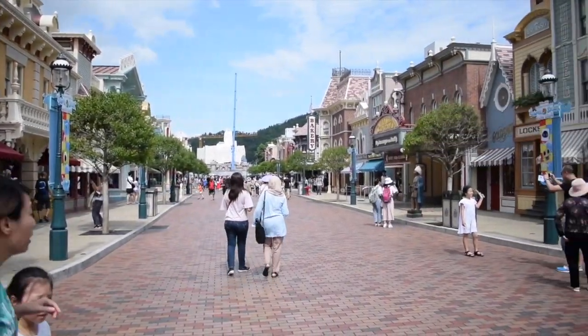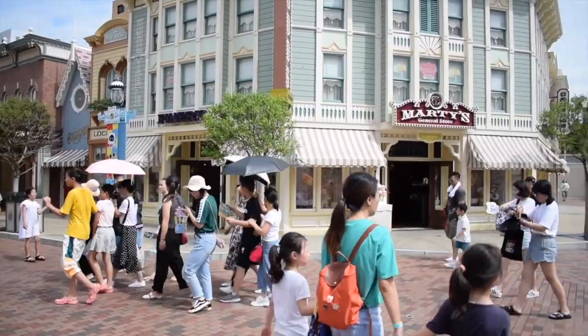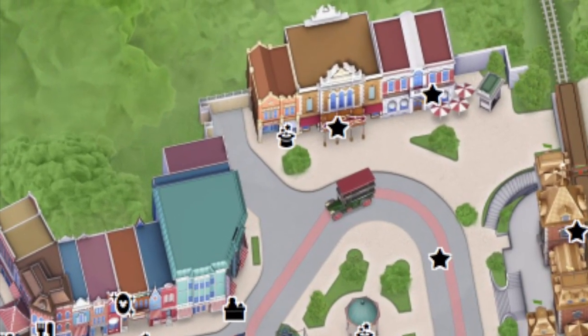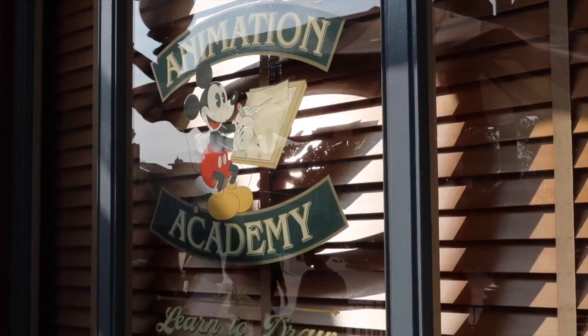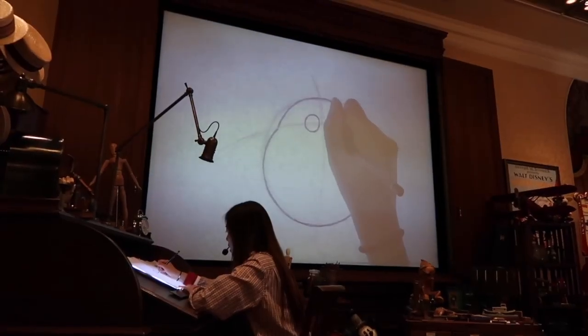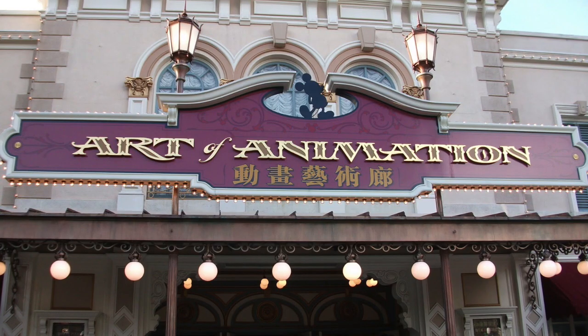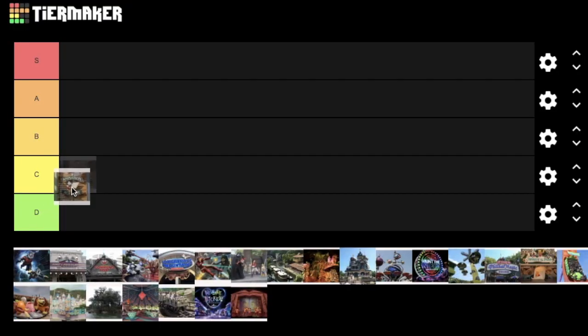Let's start with the attractions on Main Street USA. The first two attractions as you enter the park are the Animation Academy and the Art of Animation. Animation Academy is where you can learn to draw your favourite Disney characters with a Disney animator — the presentation is only in Cantonese, but can still be enjoyed by everyone. The Art of Animation is an exhibition of different animation techniques used by Disney throughout the years. I'm putting Animation Academy in C tier and Art of Animation in D tier.